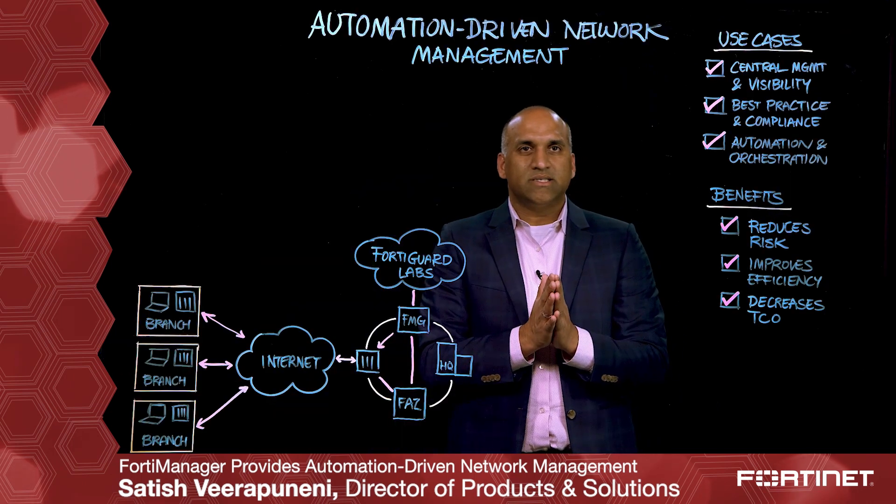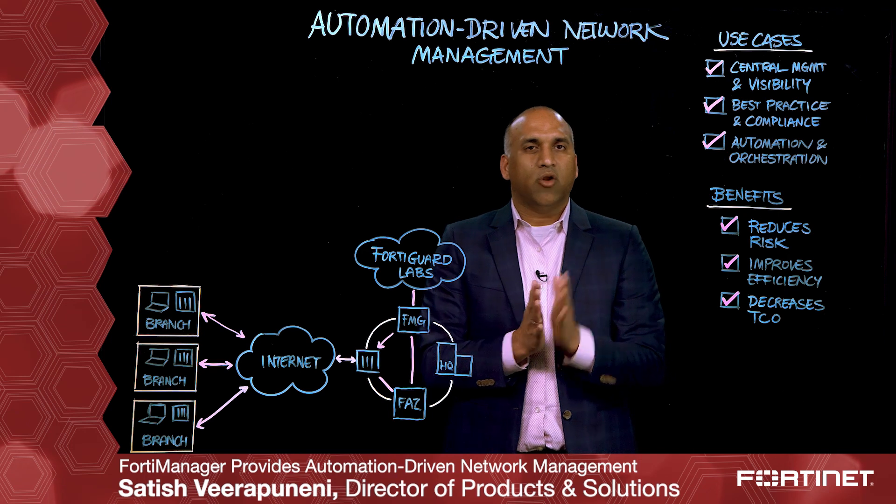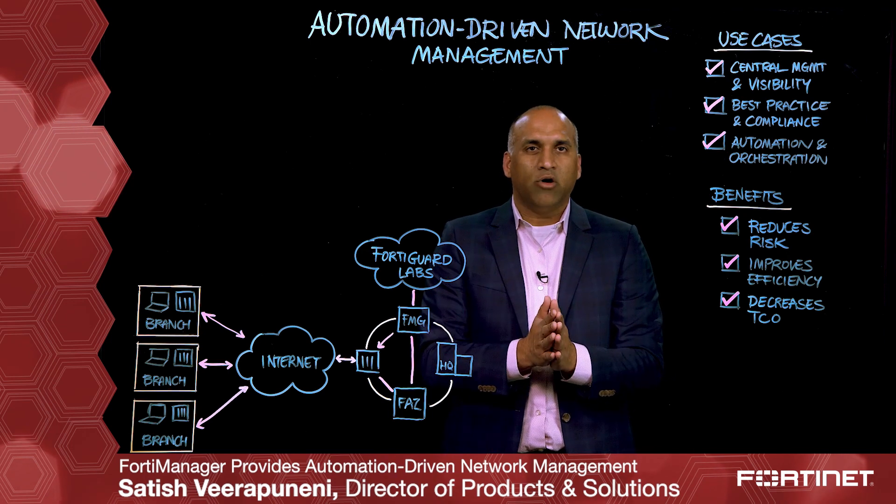If you have more questions, please reach out to us for a one-on-one demo. You can also go to our website to learn more. Thank you.